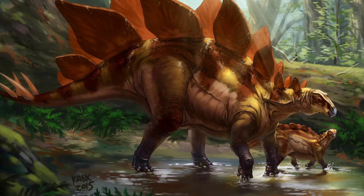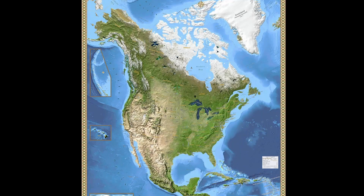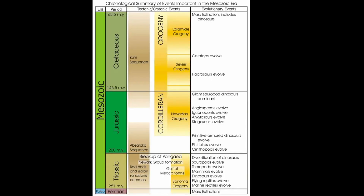Today we are talking about the legendary plated dinosaur, the Stegosaurus. Stegosaurus armatus was discovered in 1877, found by Othniel Charles Marsh. Stegosaurus lived in what is now North America during the late Jurassic period, which is around 148 million years ago.